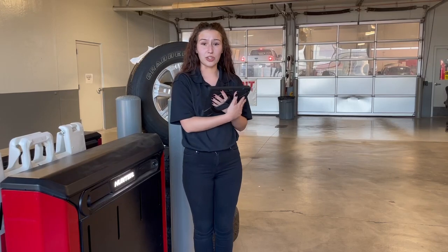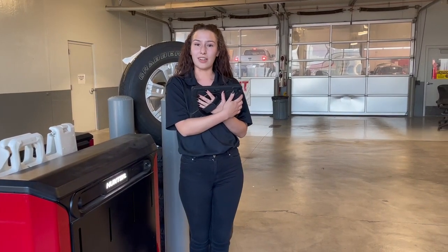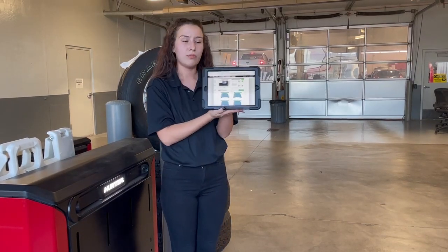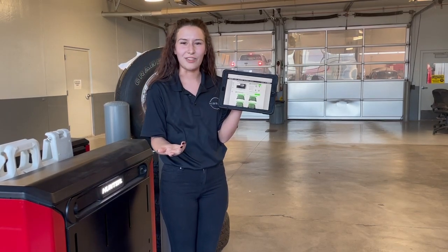As soon as you pull into the service drive, it pulls not only your tread depths off of your tires, but also checks your alignment using car facts. All you do is pull in and it'll tell you how your tires look and how your alignment looks. Easy peasy before you even get out of your car.